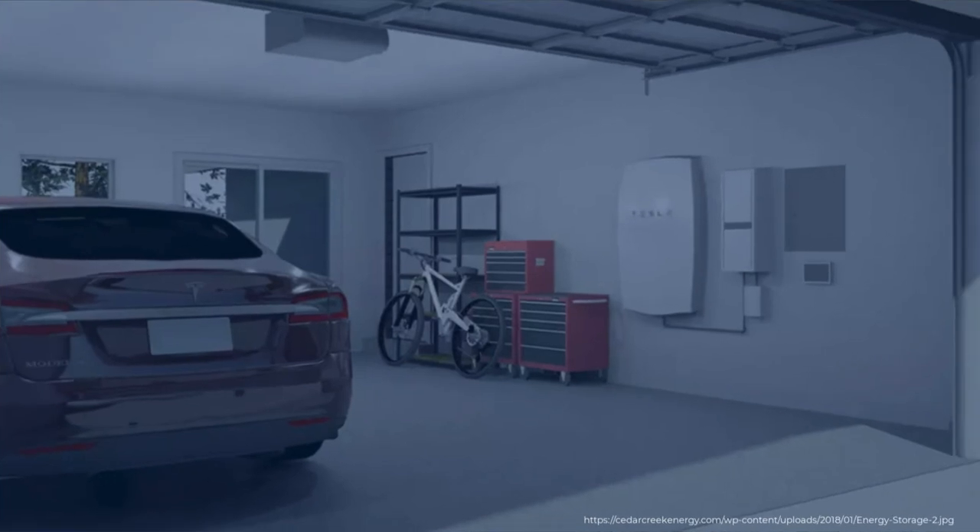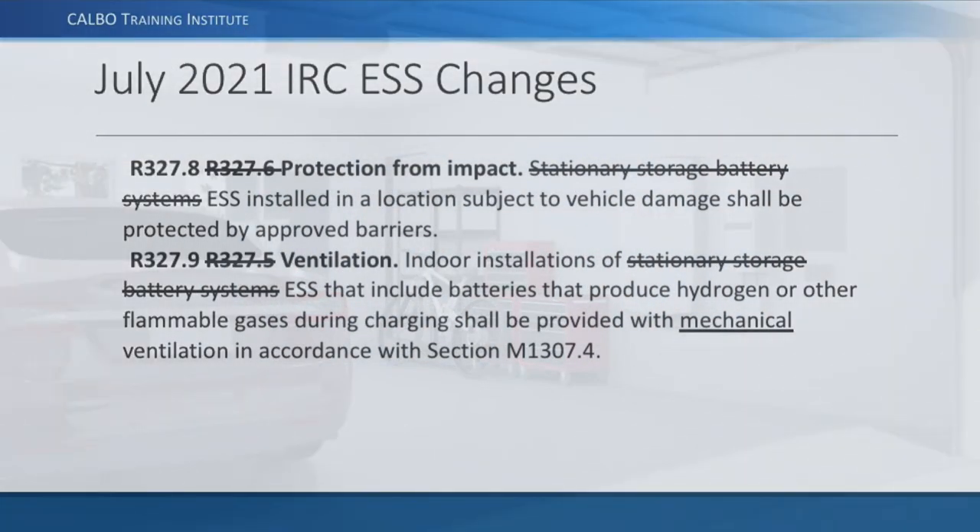The 2021 IRC includes renumbering — what was section R327.6 is now R327.8 for protection from impact. The terminology has been updated from 'stationary storage battery systems' to 'ESS,' but the requirement itself hasn't changed: if installed in a location subject to physical damage or vehicle damage, it shall be protected by approved barriers. The term 'approved' means the local jurisdiction must approve the method.